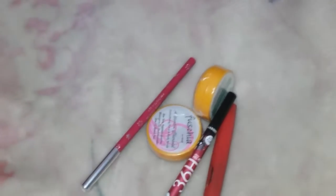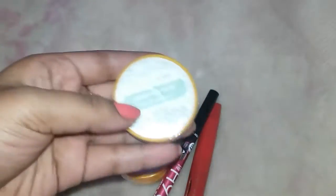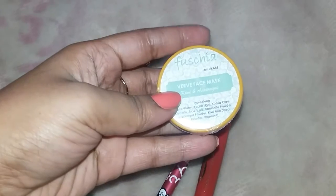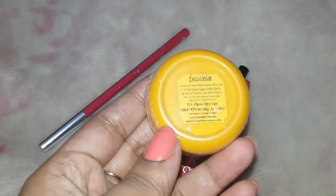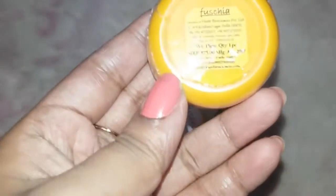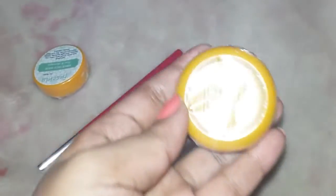These are the complete products I got in the $1.99 box. First is a Fuchsia face mask of kiwi and asparagus. It's a small sample size — 15 grams — and it costs 75 rupees.